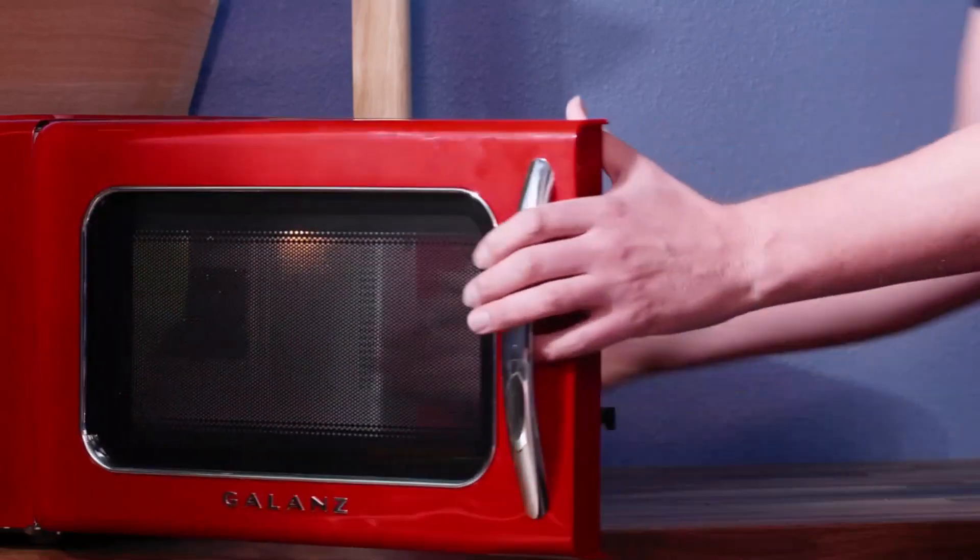Knowing the science behind popcorn kernels, having the technology like a microwave, improved over the years through engineering and applied mathematics, allows us to enjoy... popcorn! A delicious STEM snack! Now to improve with some additional chemistry — where's my butter?